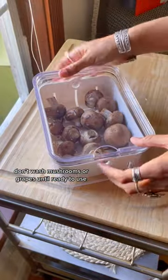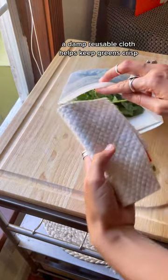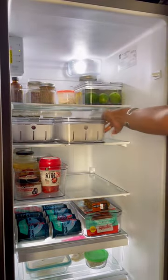Mushrooms and grapes last longer when they're not stored in an airtight container. Herbs last the longest when stored in water in the fridge. And when it comes to storing greens so that they don't go bad after three days, I like to put them in a silicone bag with a damp paper towel so that they stay fresh for longer.